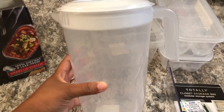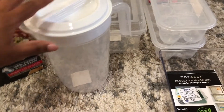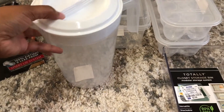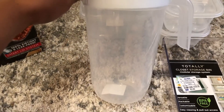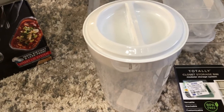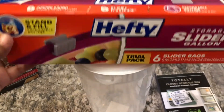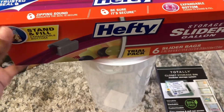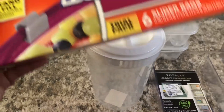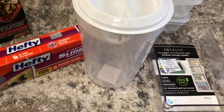Also from the Dollar Tree, I got this drink pitcher — only a dollar, of course. I got it because it kind of matches the other items, and I want to save space from having individual bottles in the fridge. And the last item I got are these Hefty storage slider gallon bags. There are some items I might just need to store in a zip bag, and since they're clear, they'll still look neat.